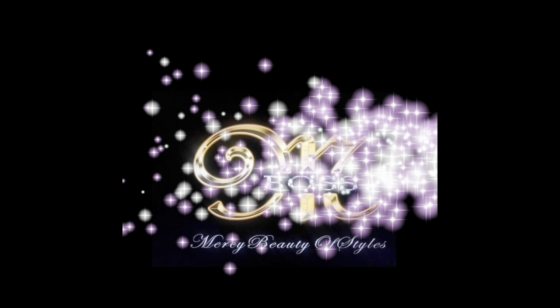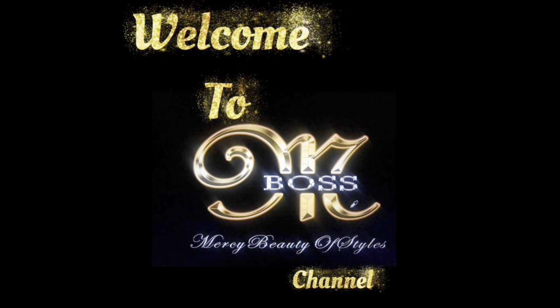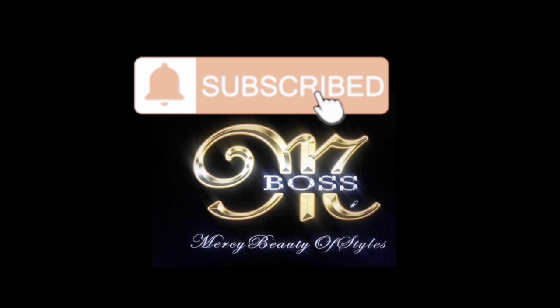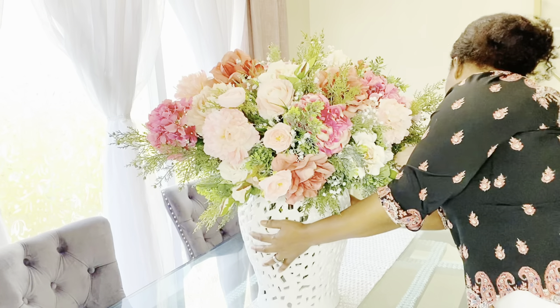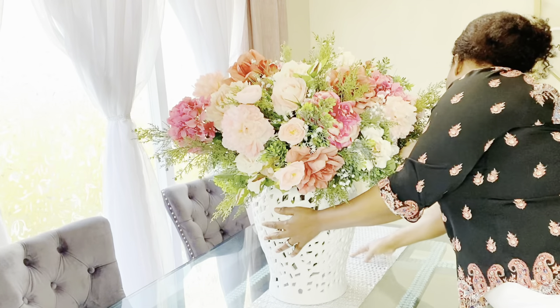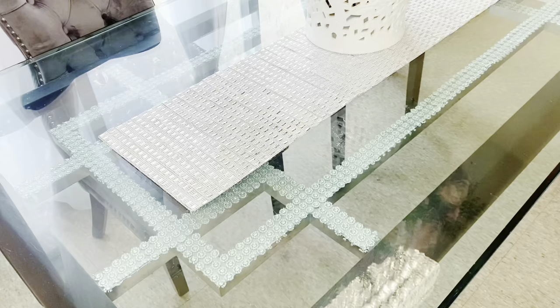Hello, my beautiful people! Welcome to Mercy Beauty of Styles channel. My name is Mercy. In today's video, I'm going to set up my dining area and give you a nice idea on how to decorate for Valentine's Day.